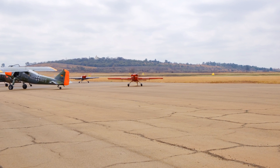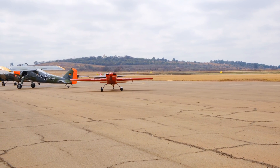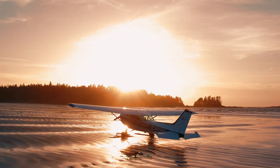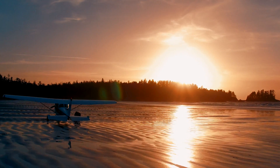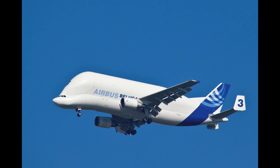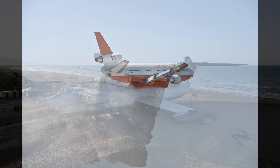Their planes inspired many other people to build their own planes and explore new possibilities of flight. Today, planes are used for various purposes and have different designs and features, but they all owe their existence to the first planes built by Orville and Wilbur Wright. Nowadays we have military airplanes, passenger airplanes, cargo planes, and even firefighting airplanes.